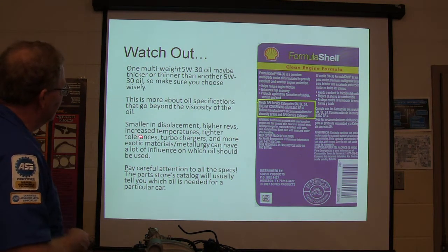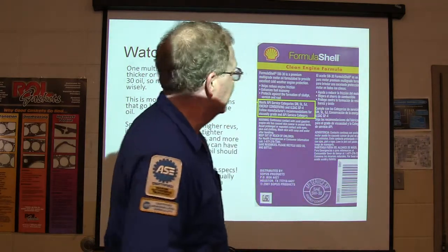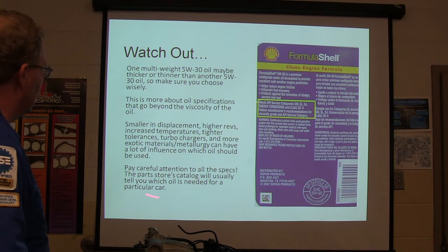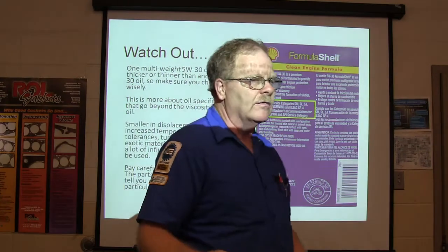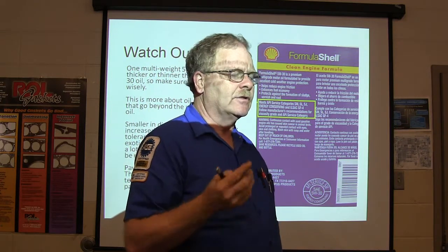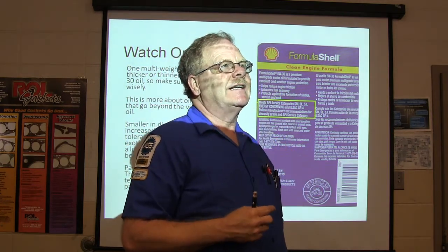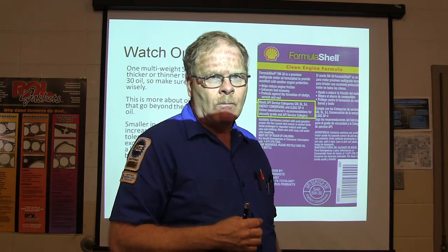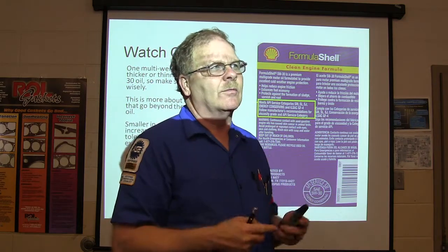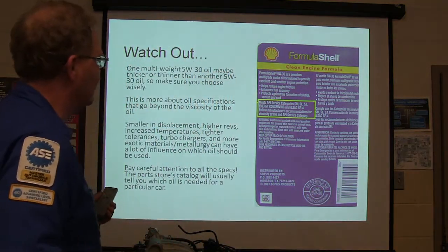Smaller displacement engines with higher revs, increased temperatures, tighter tolerances, and turbochargers — turbochargers spin at 100,000 RPM and those bearings have to be lubricated really well. More exotic metallurgy can have a lot of influence. Pay attention to all the specs. Don't just grab a quart of oil and dump it in. For example, that lady with the Crossfire — hers takes full synthetic, specific specifications, and 9 quarts, with oil changes every 10,000 miles. If you put the wrong oil in and the engine fails, that's on you. Make sure you use the right oil.